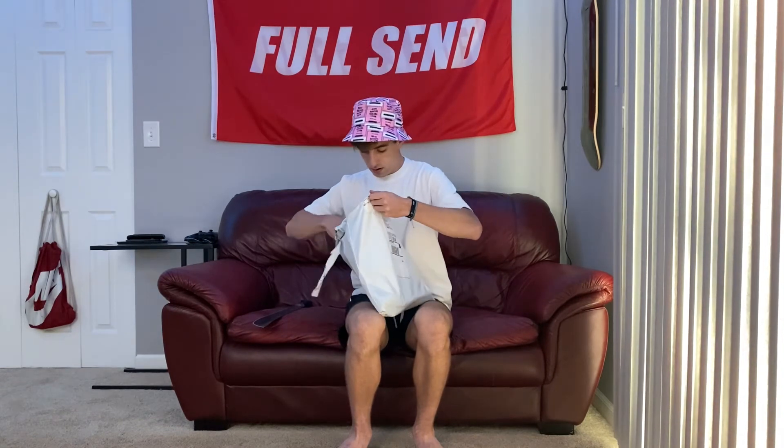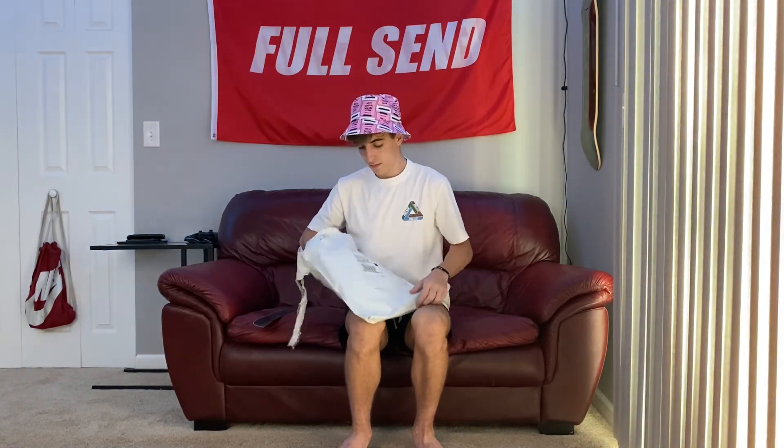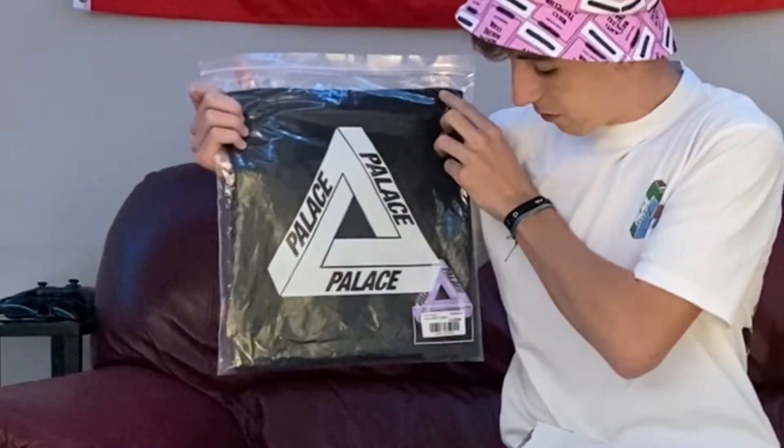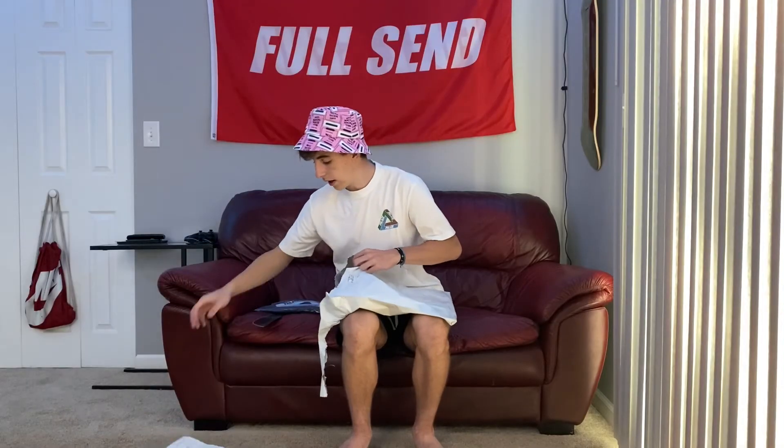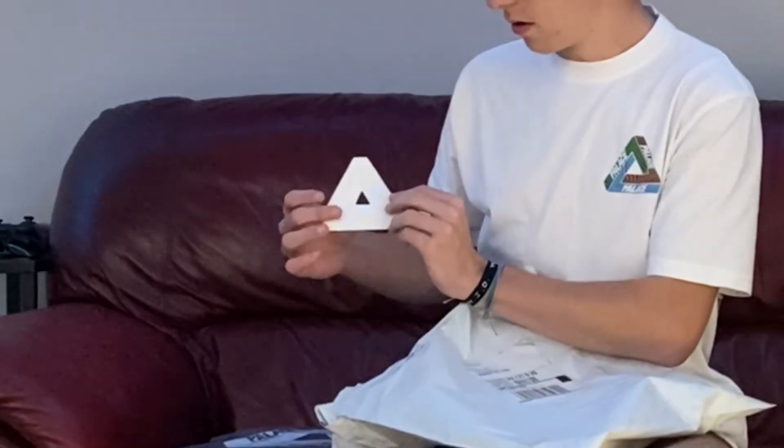Taking the top off — gotta use the machete for this one. So here's the t-shirt, comes in the classic Palace bag of course. As you can see it says 'Try to Help,' not 'Try for Help,' XL, black lilac. As always we got a little invoice from Palace Skateboards, another sticker for shipping, and a Palace sticker — which is actually a clear one, I couldn't even see it for a second. That's a clear Palace sticker, so that's really cool.